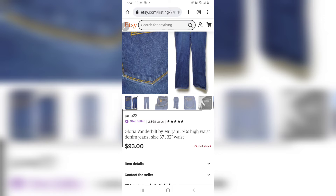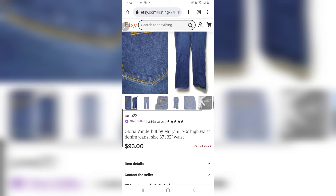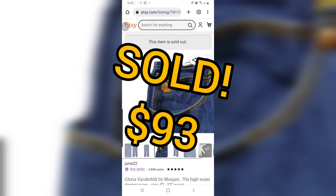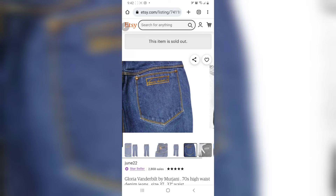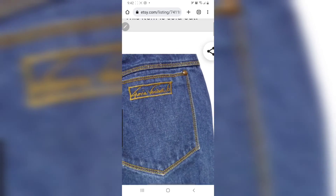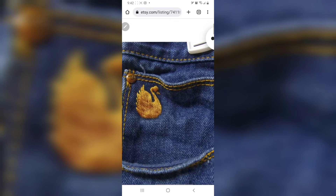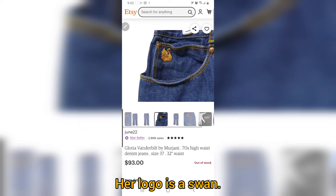This one I need to ship tomorrow. It is a Gloria Vanderbilt by Morjani — from the 1970s high-waisted denim jeans — and I sold it this morning. Look at that. The stitching — it has double stitching. Look at that embroidered back pocket. Look at that. I didn't know that the logo is a swan, so I sold this today.